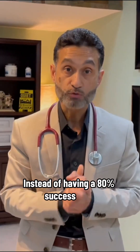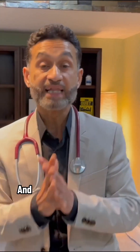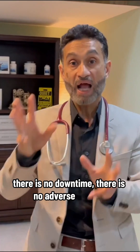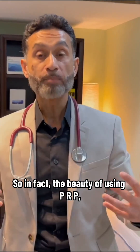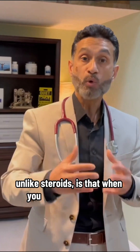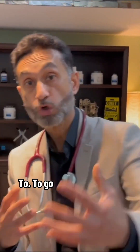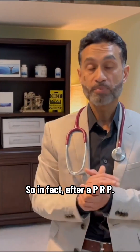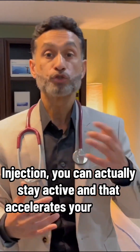Instead of an 80% success rate, our success rate has now gone up to 95%. There are no side effects, no downtime, and no adverse effects. The beauty of using PRP unlike steroids is that when you have a pain signal, that signal actually directs the PRP to the location to address the inflammation. After a PRP injection, you can stay active, and that accelerates your healing.